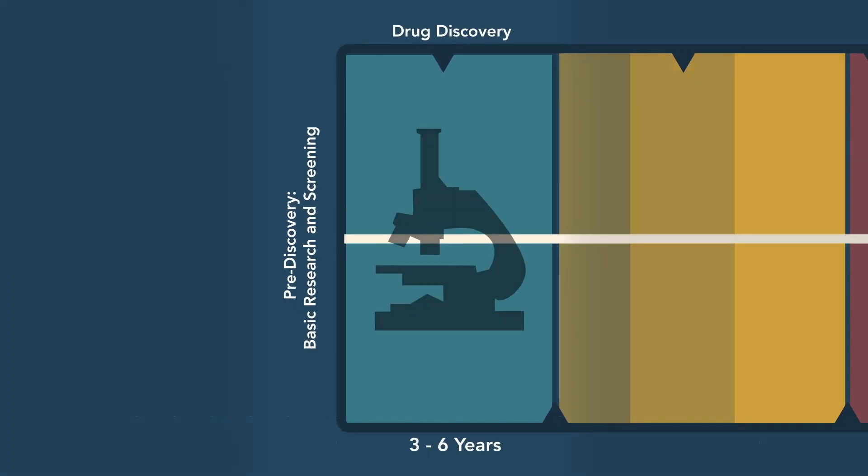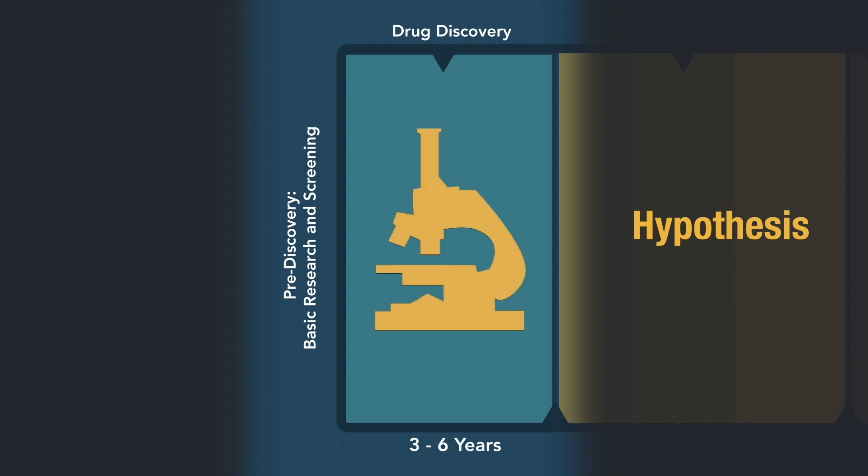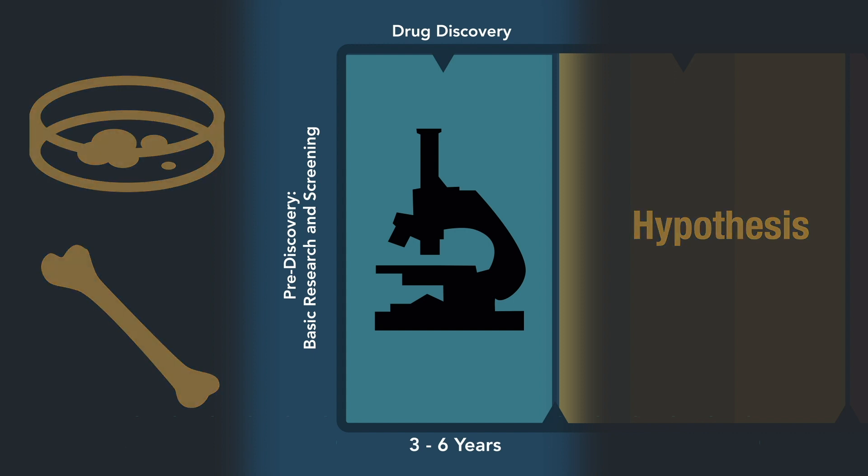We begin in the laboratory with a particular scientific hypothesis — like chronic myeloid leukemia can be disrupted if you are able to disable the particular protein that encourages cell growth. That's a hypothesis that in the laboratory you can investigate; you can do tests on leukemia cells. But of course leukemia cells on a petri dish may behave very differently than a leukemia cell in your bone marrow. So you start off with some very simple hypotheses in the laboratory.